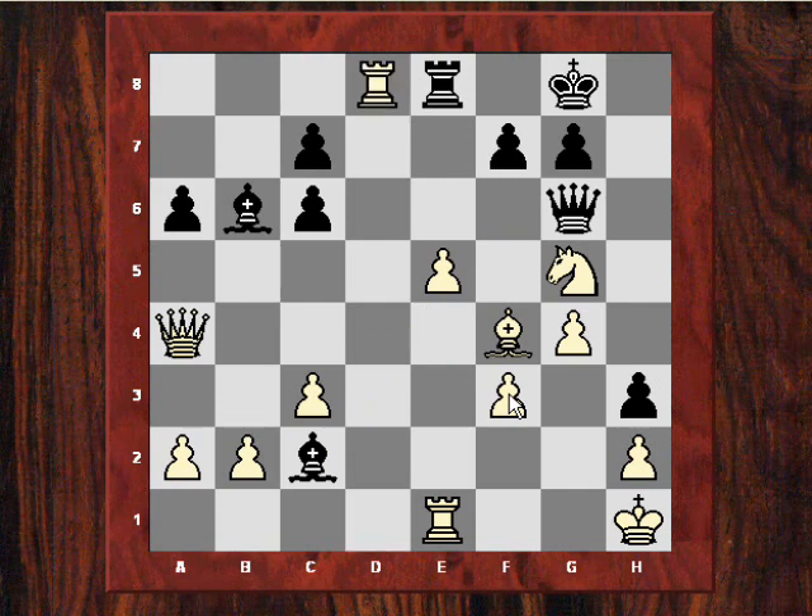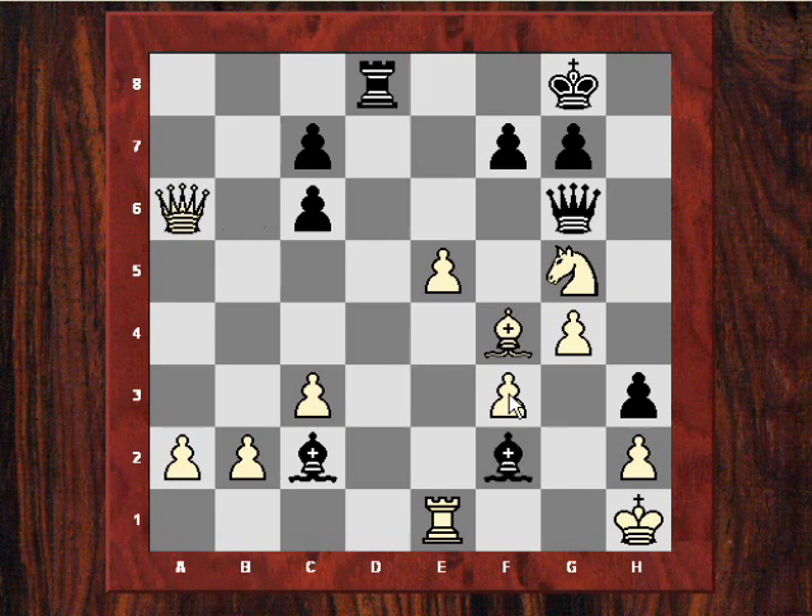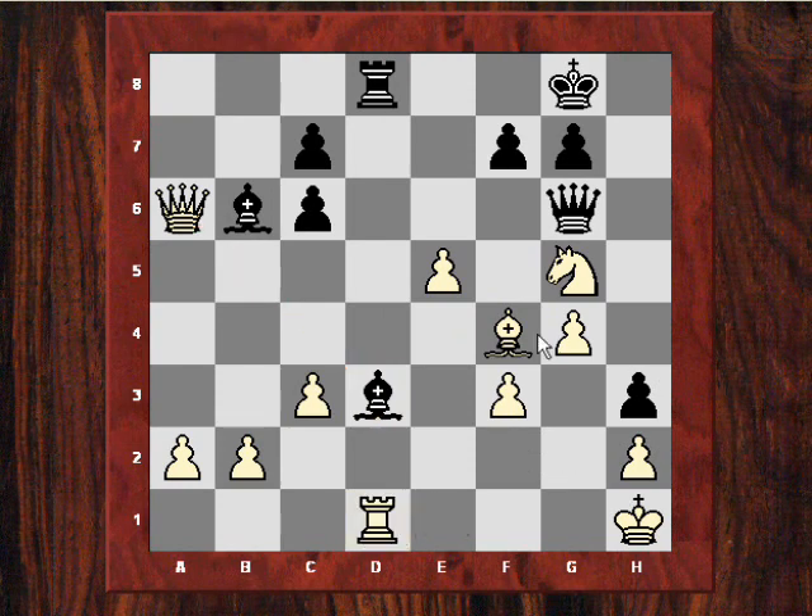Black was probably at least equal already. Actually, if Black plays well — to avoid Bd3 here, which is a trap to be noted: Rd1 and White would be much better because Bxa6, Rxd8 mating. So that wouldn't be pleasant for Black.